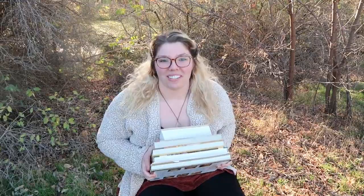Hi everybody! Welcome back to Julie's Roots and Shoots. My name is Julie. Today we're gonna talk about cookbooks.